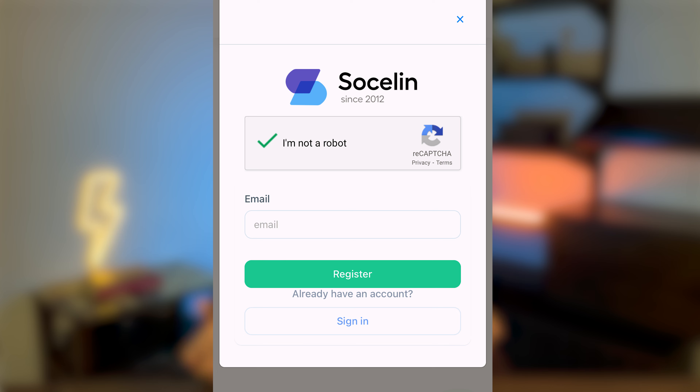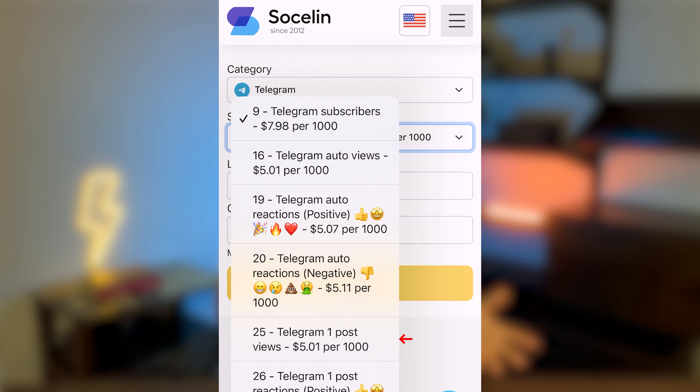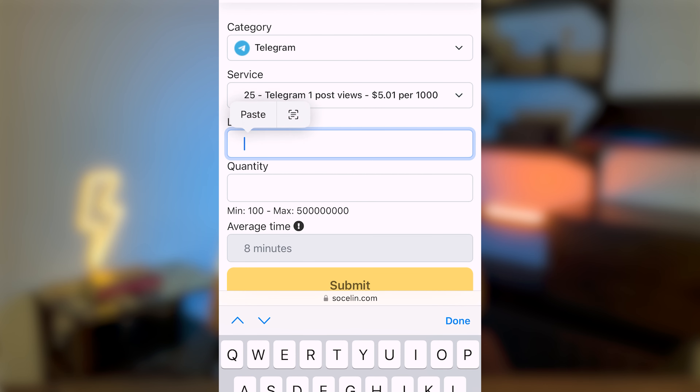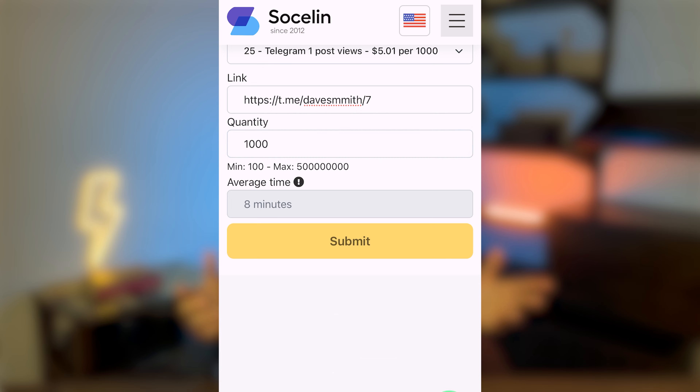To get started, simply head on over to the SocialN.com website and sign up with your real email. Once you're in, select Telegram and choose views for one post. Then, paste the link to the post you want to promote and select the number of views that you want. It's really that easy.